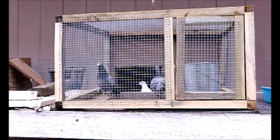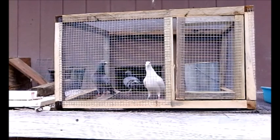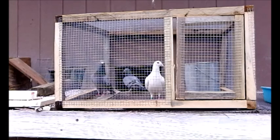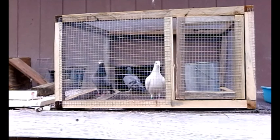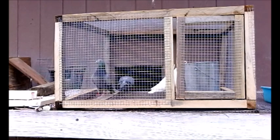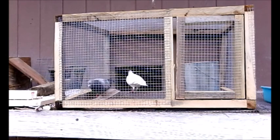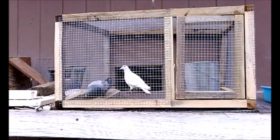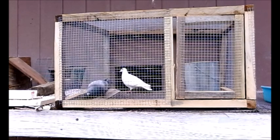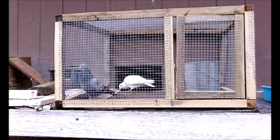An interesting thing about fat is that if a pigeon eats a peanut, that peanut fat is stored in the pigeon as peanut fat and is later converted into pigeon fat. But if the pigeon is flying, that peanut fat will be utilized first.